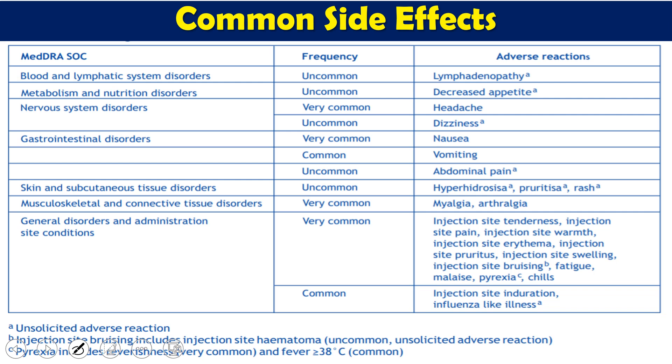During clinical trials, some adverse reactions were observed. The most common was tenderness at the injection site — more than 60 percent of people. Injection site pain, headache, and fatigue were reported in more than 50 percent. Myalgia was seen in more than 40 percent, pyrexia and chills in more than 30 percent, and nausea was also common. These are common side effects seen with most vaccinations.